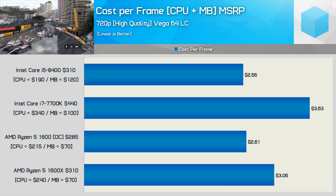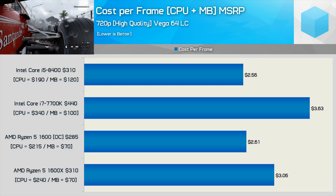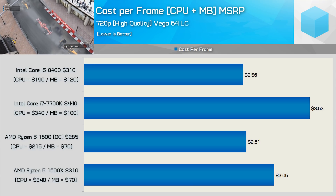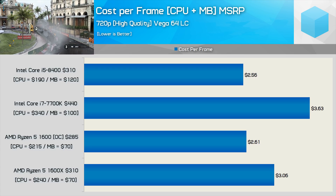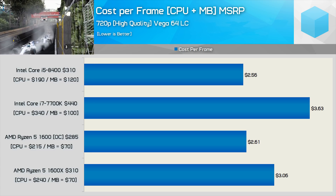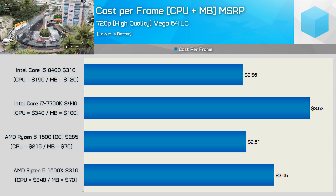Now if we check out the cost per frame — combining both the CPU and motherboard cost — the 8400 is paired with a cheap Z370 board and the R5-1600 with a B350 board. Based on the 720p data, the Core i5-8400 combo, despite costing 9% more, actually ends up costing 2% less per frame thanks to superior performance overall. Obviously not a lot in it, so it's fair to say the 8400 and R5-1600 are very similar in terms of value, assuming you're willing to overclock the Ryzen CPU.